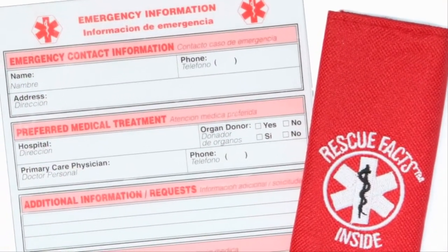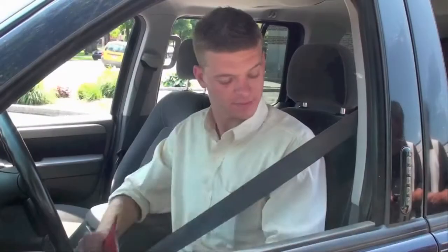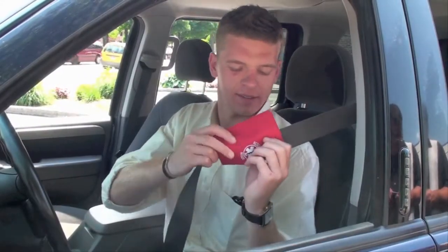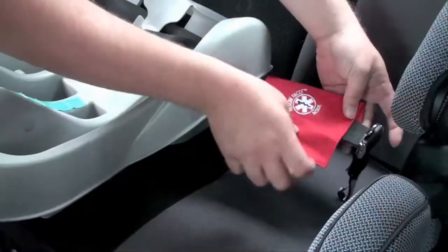Fill out the included form with identification, family contacts, medical conditions, and the consent to treat form. Insert it into the nylon and Velcro wrap. Put the wrap on your seatbelt, the first place that emergency personnel will look during an accident.